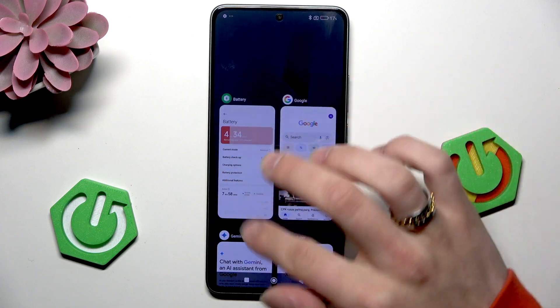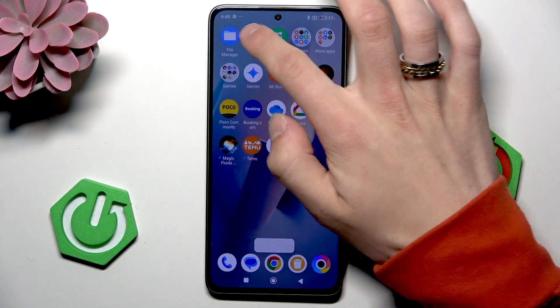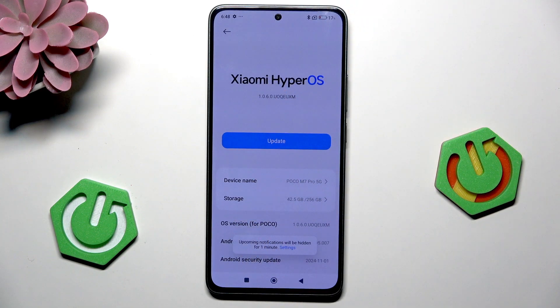Next, close all the background apps. And the last thing is in settings, go to about phone and update your operating system. That's it — don't forget to leave a like and see you in the next one.